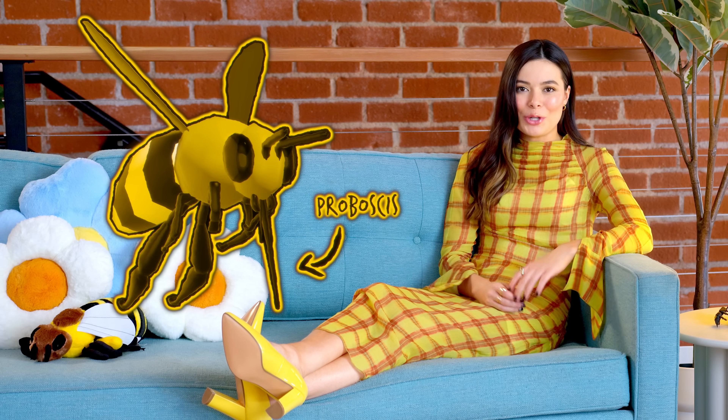Bees. The whole process starts when the worker bees venture out of the hive to collect nectar from local flowers. All bees involved in honey production are female, by the way. Just saying. Some bees fly up to 3 miles and visit up to 100 flowers per trip in search of nectar. Once they've honed in on their target flower, a honey bee will use her long, straw-like tongue, called a proboscis, to absorb the nectar droplets.